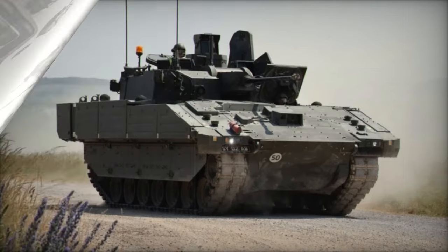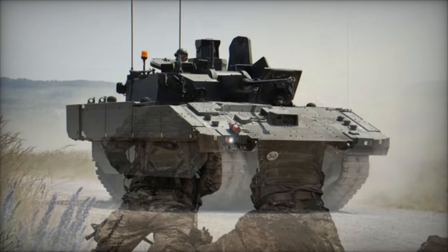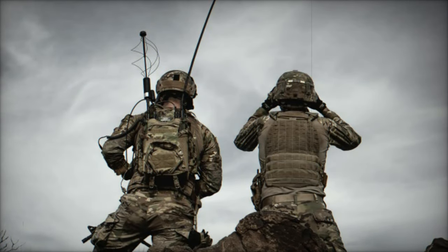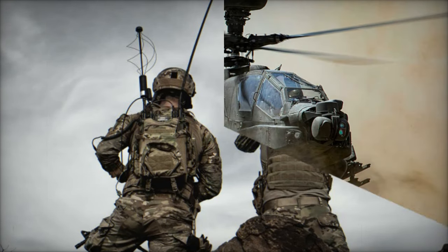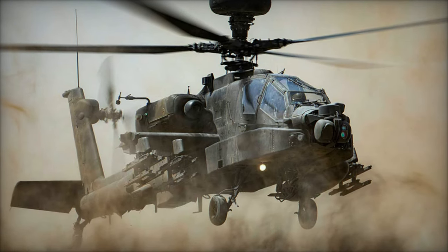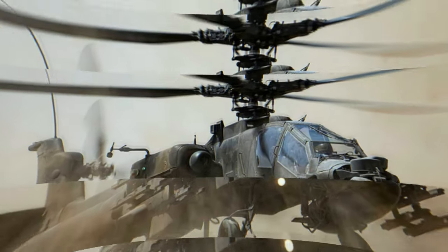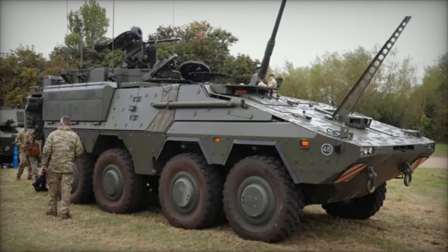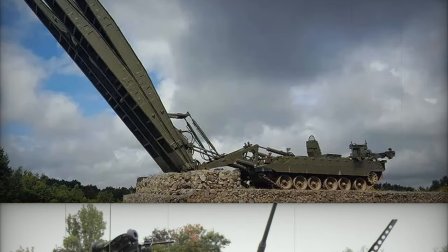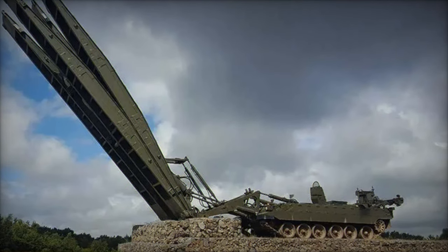The UK army's modernization efforts reflect a strategic commitment to maintaining military superiority in a rapidly evolving global security environment. By focusing on advanced technologies and upgrading key platforms, the British army is ensuring it remains capable of responding to a broad spectrum of threats. Programs like the Apache and Chinook sustainment efforts, the Ajax reconnaissance vehicle, the Challenger 3 tank upgrades, and the Boxer 8x8 armored vehicle are just a few examples of how the British army is preparing for the future.